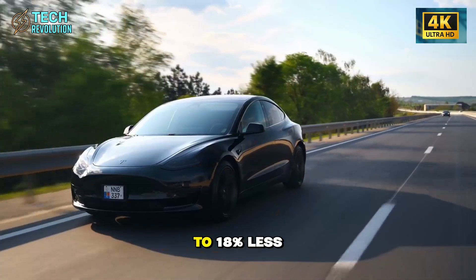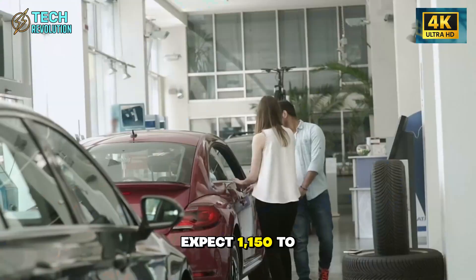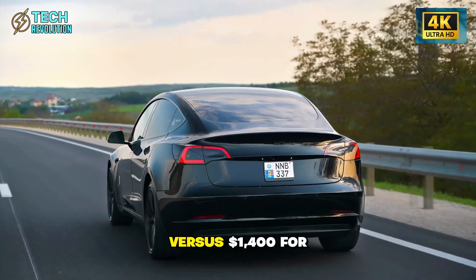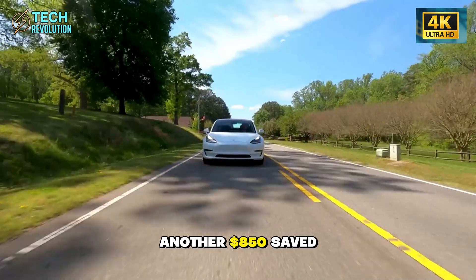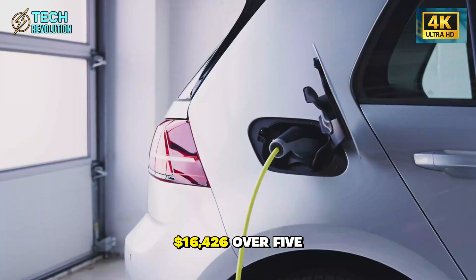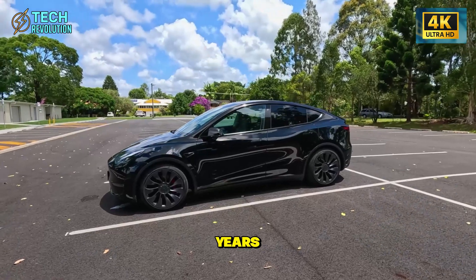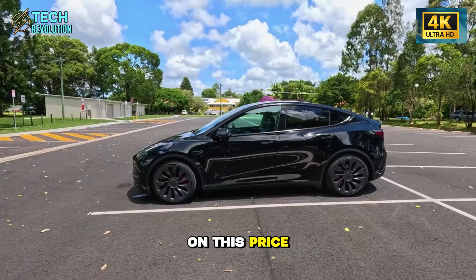EVs cost 12% to 18% less to insure — expect $1,150 to $1,230 for Model 2 versus $1,400 for the Civic, saving another $850. Total savings: $16,426 over 5 years, $30,000 to $35,000 over 10 years. Are you starting to see why Tesla's betting everything on this price point?